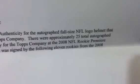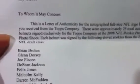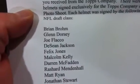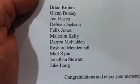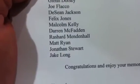I'm going to go ahead and show you the letter first. It's a letter of authenticity for an Autograph Full Size NFL Logo Helmet. The names on this are: Brian Brom, Glenn Dorsey, Joe Flacco, Deshawn Jackson, Felix Jones, Malcolm Kelly, Darren McFadden, Rashard Mendenhall, Matt Ryan, Jonathan Stewart, and Jake Long. It's signed by the Senior Production team.